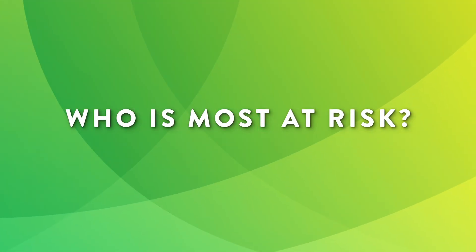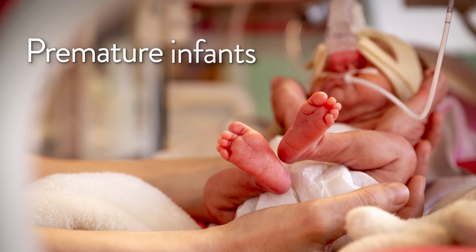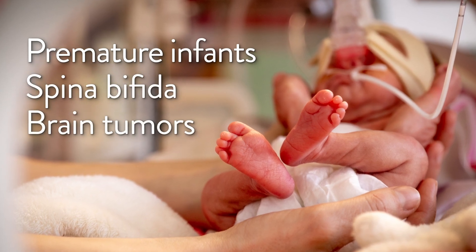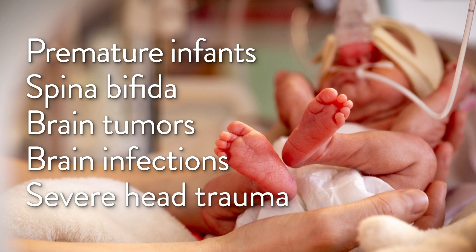Anyone can develop hydrocephalus, but it's most common in premature infants, children with spina bifida, children with certain brain tumors, following brain infections, or after severe head trauma.